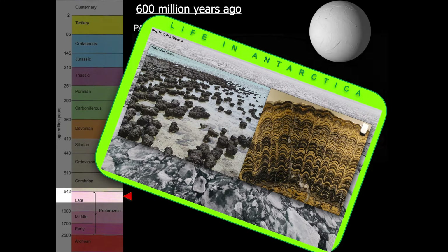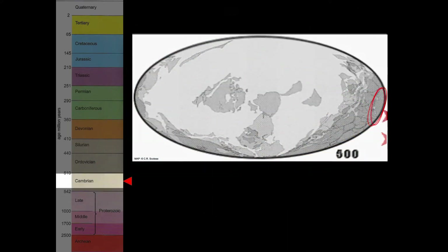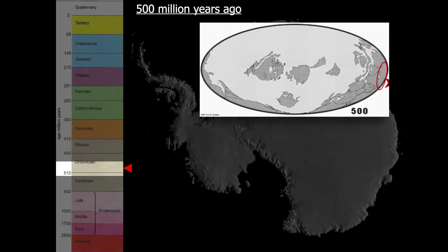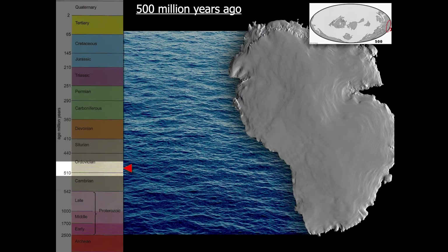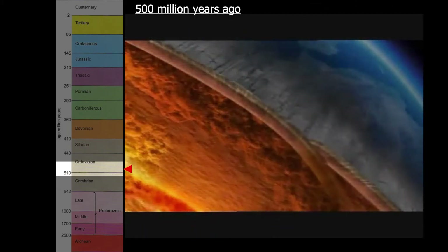A hundred million years later, although Antarctica has barely moved, three smaller continents called Laurentia, Baltica, and Avalonia have split away and the earth has become a lot warmer. This is how Antarctica looks today. But 500 million years ago, the bit that we call West Antarctica didn't exist — instead there was just a long ancient coastline. Let's look again inside the earth. Now we call the rock that is solidified on the surface the crust.